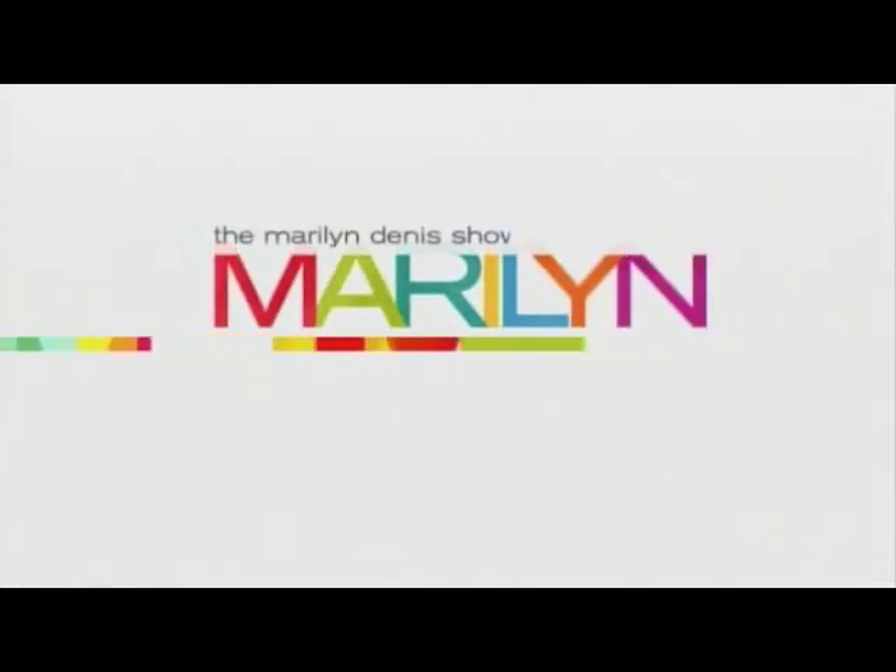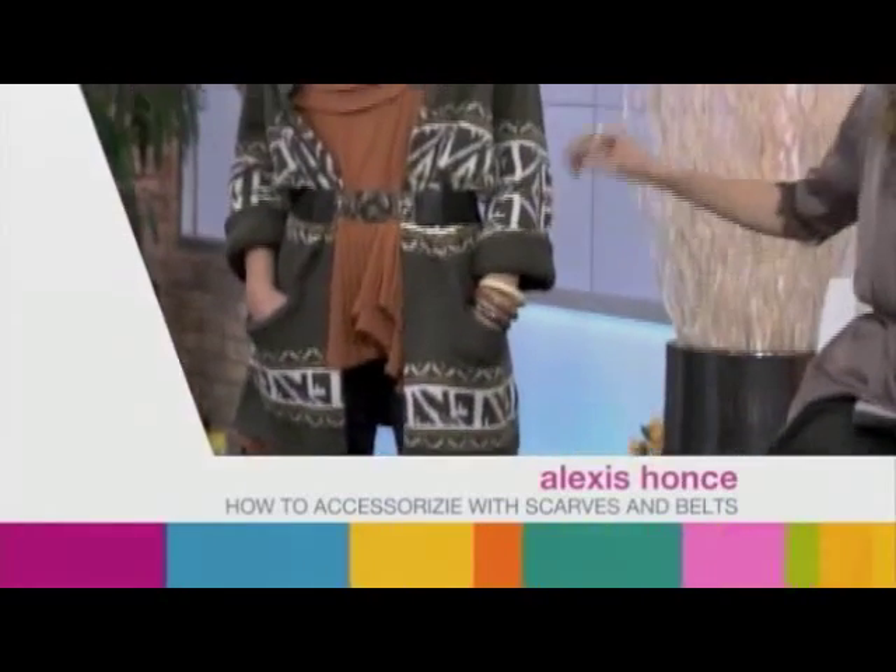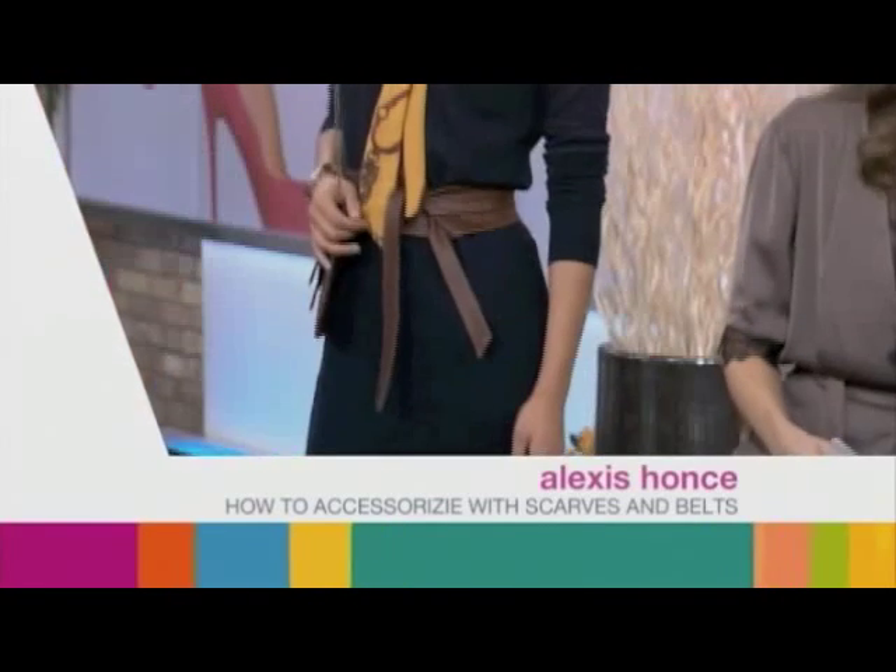For more on these looks, check out Marilyn.ca. We will be right back with Alexis, Marilyn's personal stylist, to show us how to stylishly accessorize with the newest ways to wear scarves and belts.